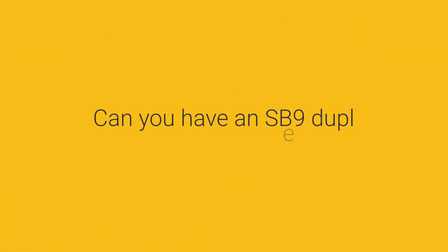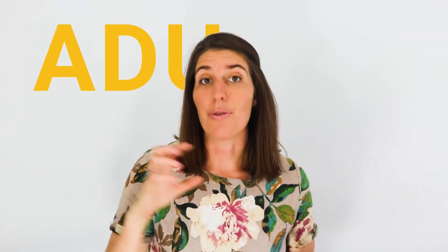Can you have an SB 9 duplex and an ADU? Yes. If you own a single-family dwelling, you can build a second dwelling on that lot using SB 9, and if you do not plan to split your lot, you can also have an ADU and a JADU. That's three homes on your lot, giving you multi-family housing or some very nice rental income.